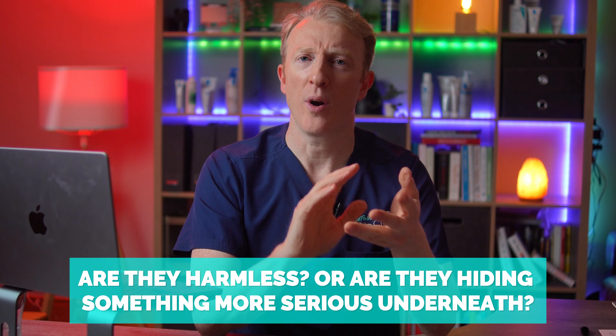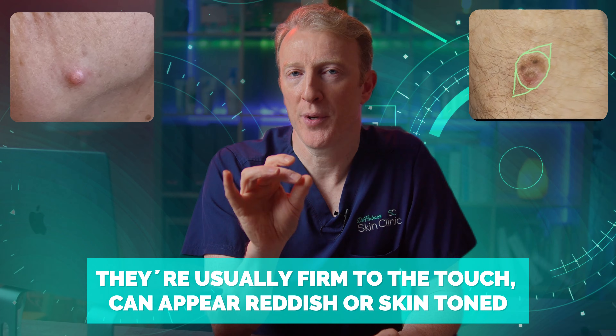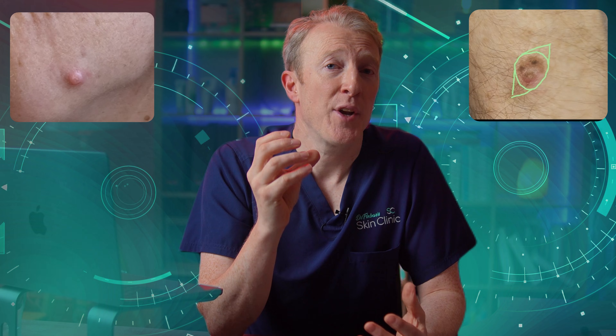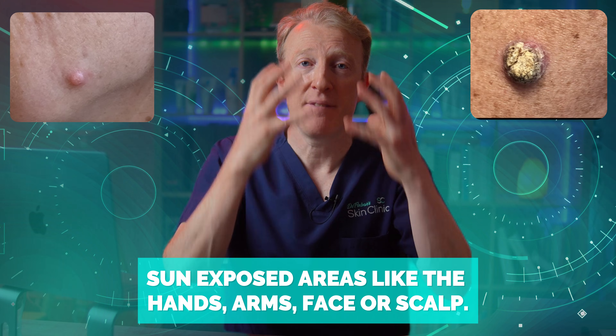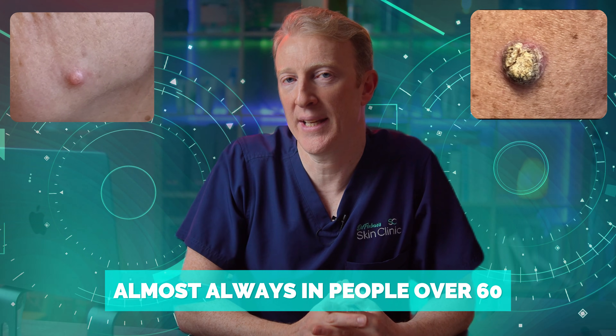Are they harmless, or are they hiding something more serious underneath? They're usually quite firm to the touch, and could appear red or skin-toned. They are most common in sun-exposed areas like the backs of hands and arms, face, and scalp — and almost always in people over the age of 60.